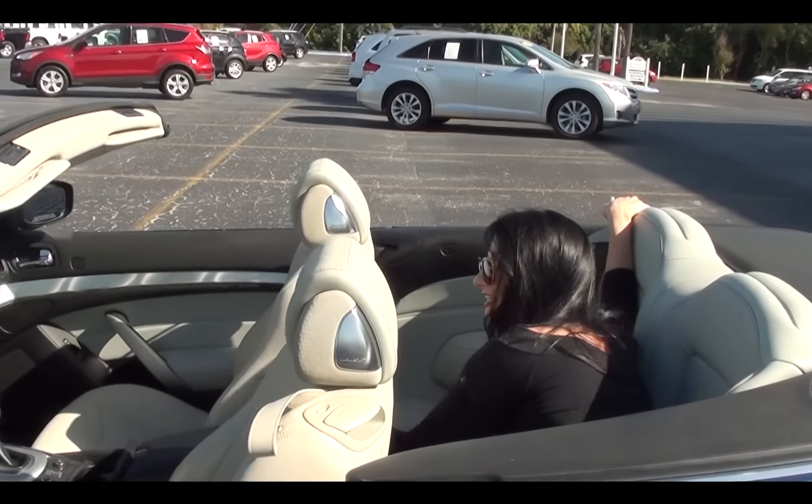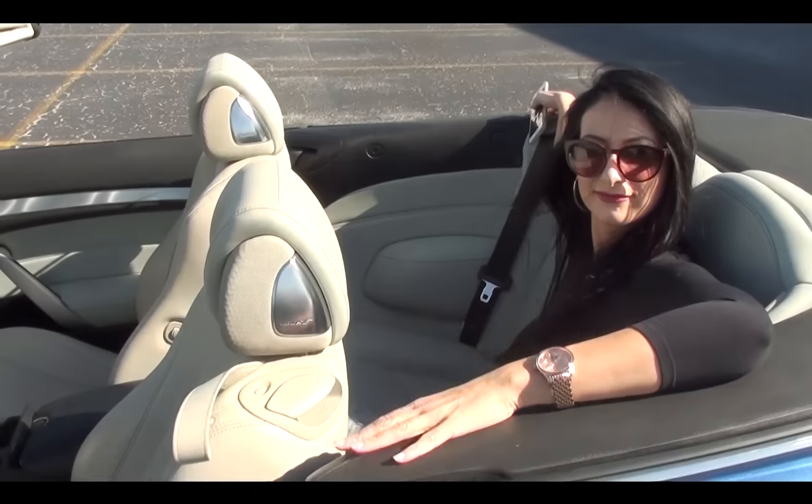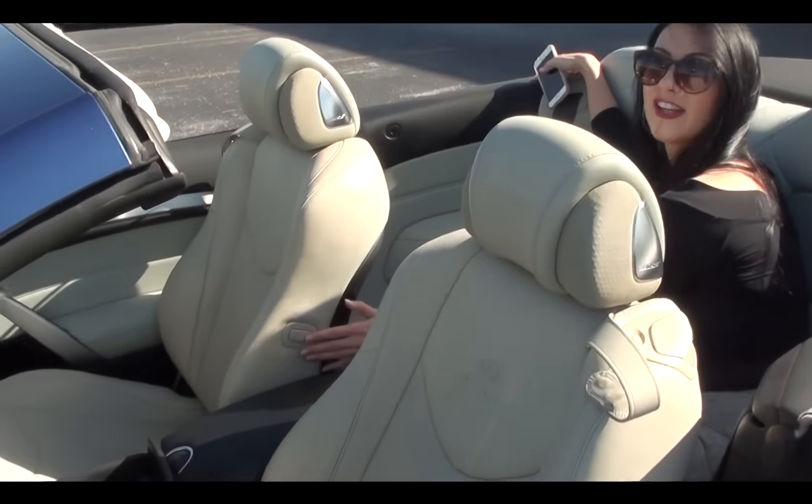How is it back there? Oh my god, there's so much room. You look hot in there, girl. I can see you driving there, definitely. Oh, look at the seat going on!